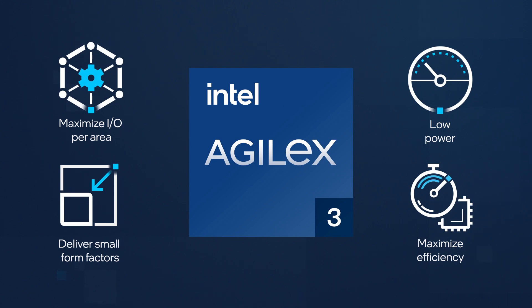Based on key Intel FPGA advancements, Intel Agilex 3 FPGAs are built for low-power applications, delivering maximum efficiency and economy.